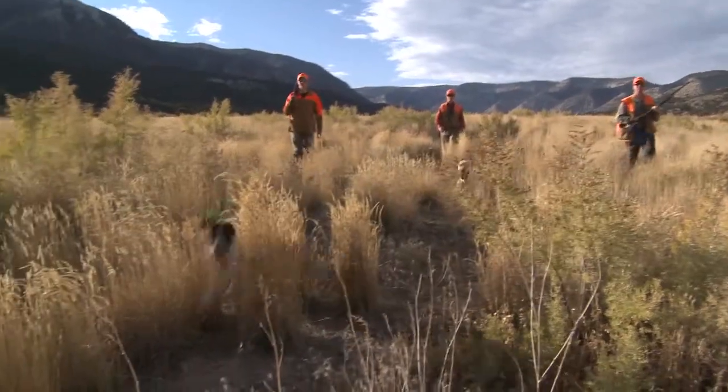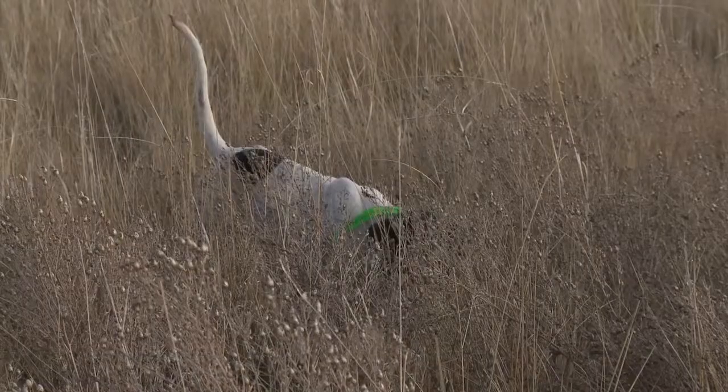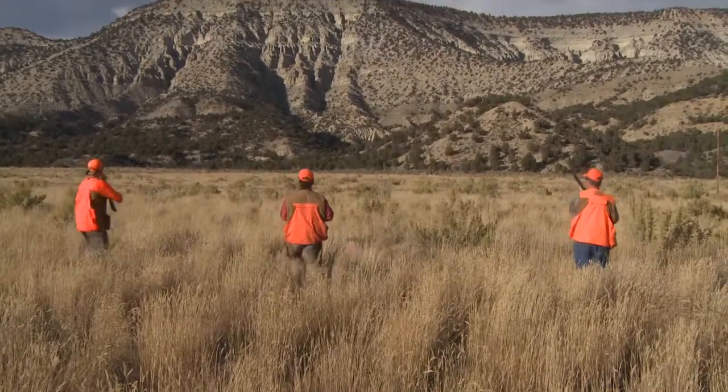Most of the outstanding dog work comes in the form of a pointer-flusher combination. When an English pointer points a bird, hunters get into position and a flushing Lab is sent in to get the bird to take flight.